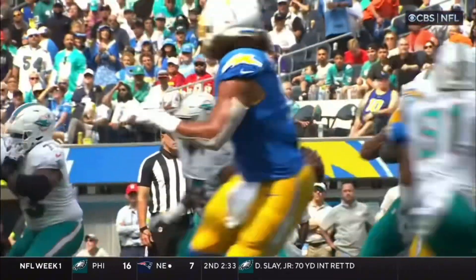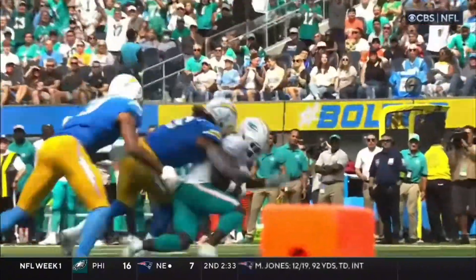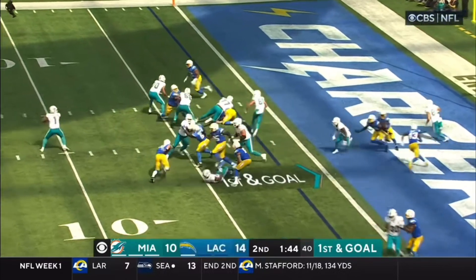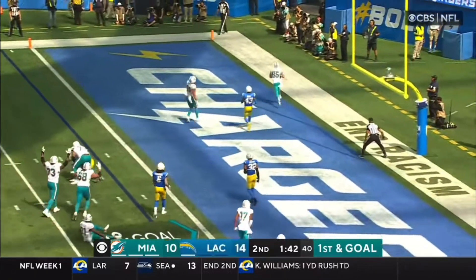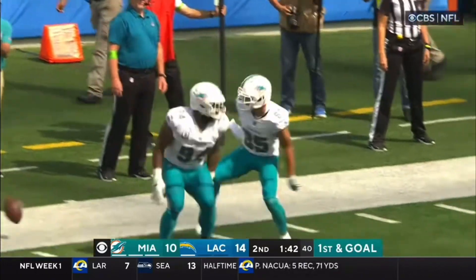It's already a bunch to the right. They motioned out Ahmed, which brings four receivers to that side. First and goal — the fullback. Block right there. Mostert to the end zone. Caught. Craig Craft. Touchdown, Miami. They've got the lead.